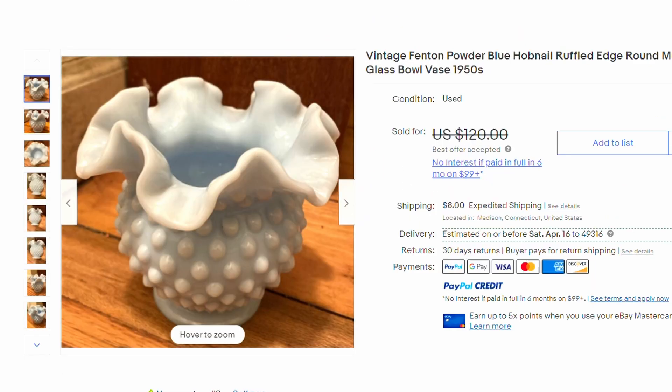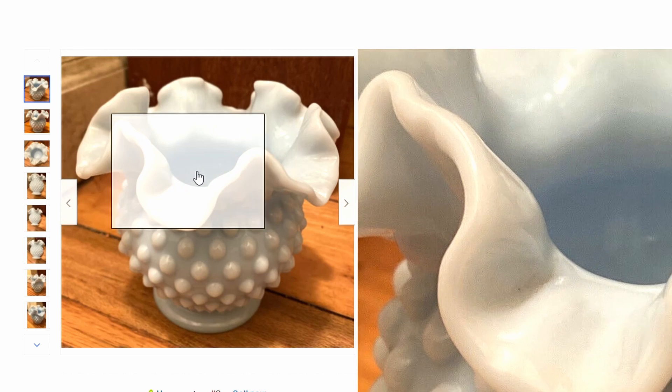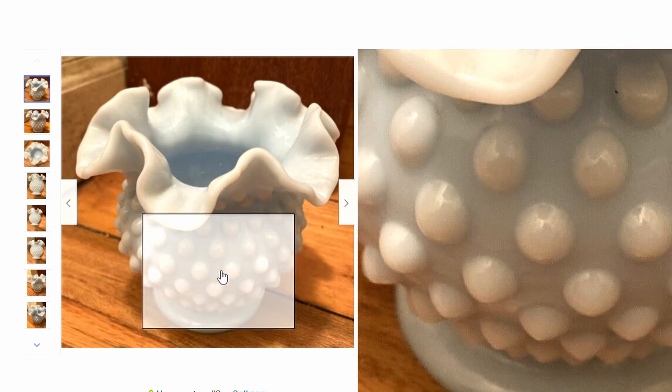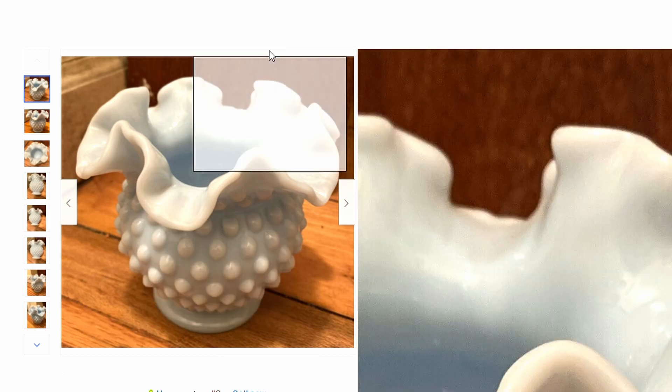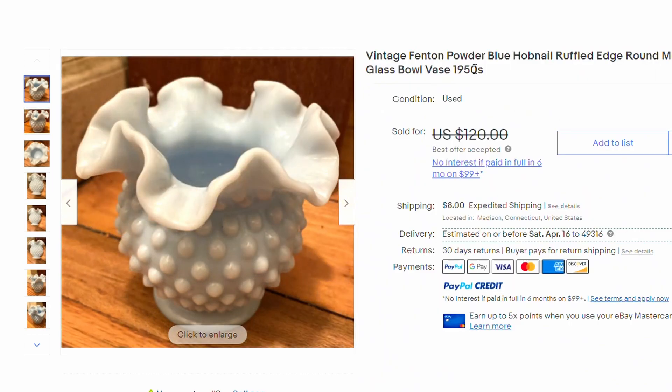So here's a Fenton bowl vase — it's got the scalloped edge and hobnails. I am no Fenton expert, but you may want to research it more. Sometimes Fenton has a sticker; a lot of times they fall off. Sometimes it says Fenton on the bottom, or an F and sometimes a star. Even without the name brand, it's absolutely beautiful. People do search by the word Fenton. I'm wondering if the white one I have is Fenton — I looked on the bottom and saw a ring, so it could be.